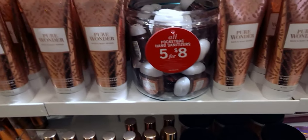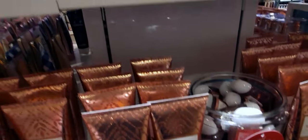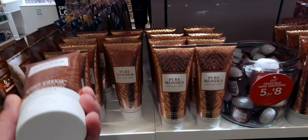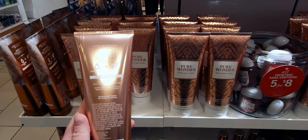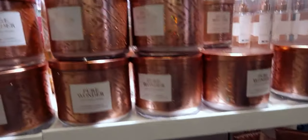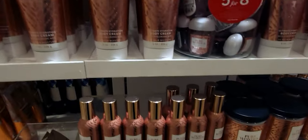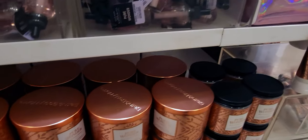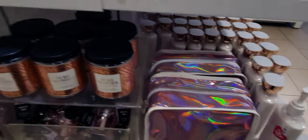Over here there's more Pure Wonder — the concentrated room spray, body cream, pocket bacs — literally everything. The five for $8 deal is here, and more of those candles. My eye just kept going back to those candles — they are just so pretty and so nice.